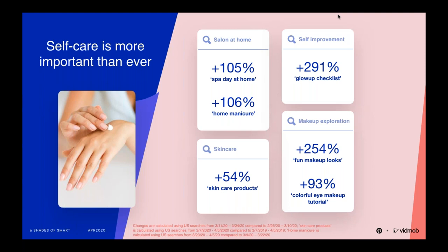Skincare is rapidly increasing as pinners look for new products to enhance their routines, with skincare products up 54%. And this is all fueling self-improvement, something that pinners want to work on during quarantine, with the glow-up checklist up 291%. Beauty also sparks joy and offers an escape, and pinners want to bring color into their makeup and try new techniques — colorful eye makeup tutorials are up 93%.